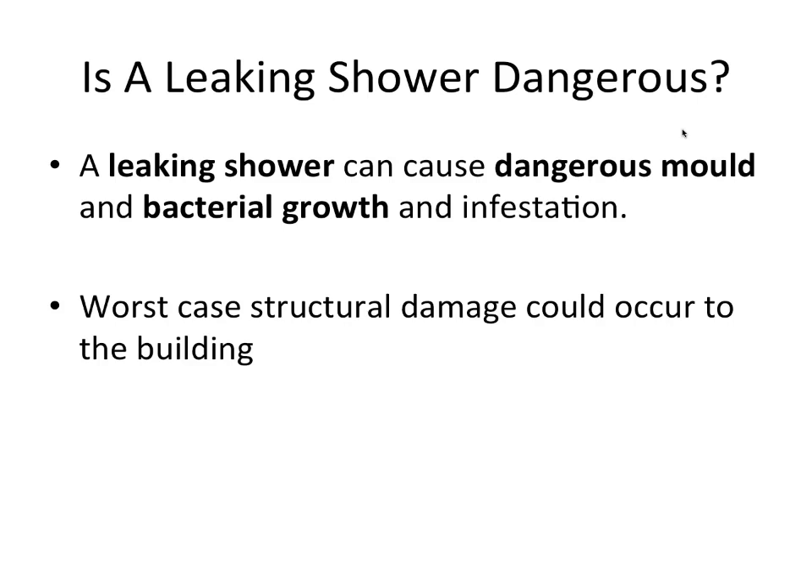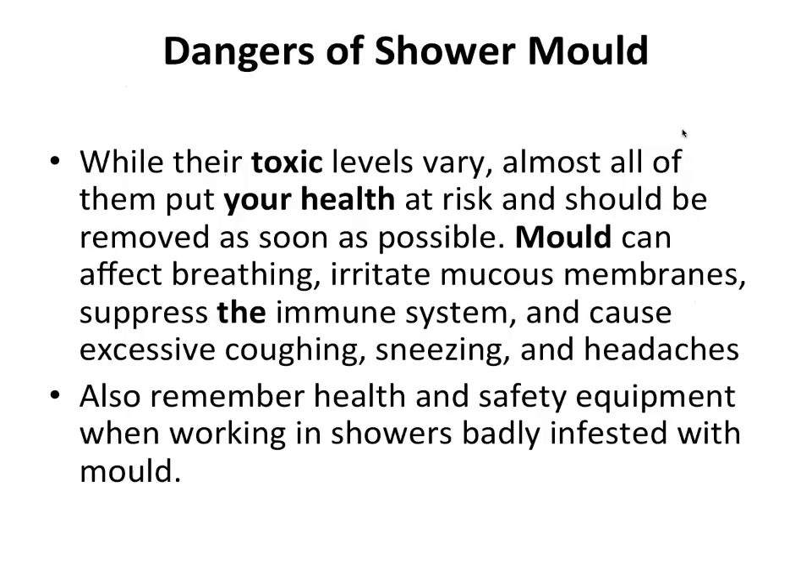Is a leaking shower dangerous? A leaking shower can cause dangerous mold and bacterial growth and infestation, and at worst can cause structural damage to the property. The toxic levels of mold vary, but almost all of them put your health at risk and should be removed as soon as possible. Mold can affect breathing, irritate mucus membranes, suppress the immune system, and cause excessive coughing, sneezing, and headaches. Remember health and safety equipment when working in showers badly infested with mold.